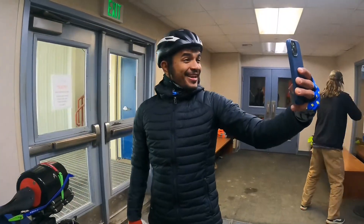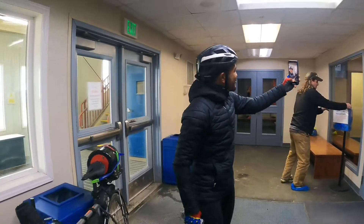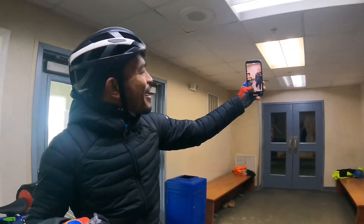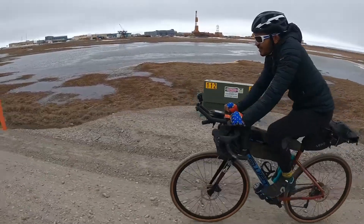After that, I met up with Leo, a cyclist from Brazil. He needed a derailleur I was able to bring before he started his ride to Argentina.